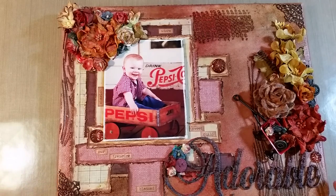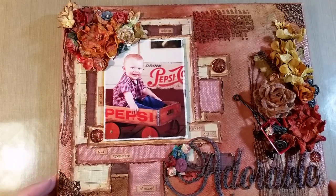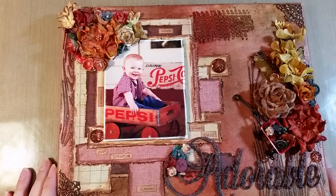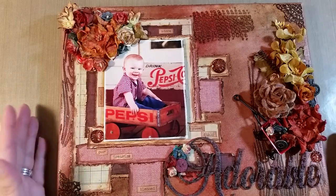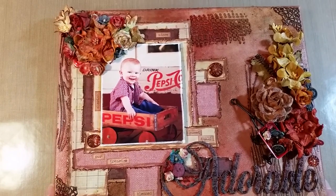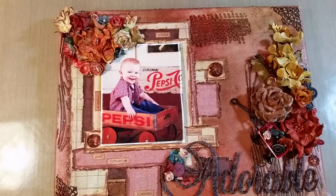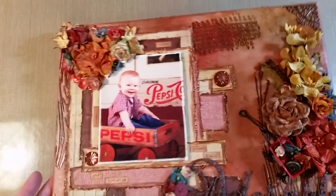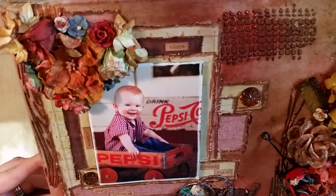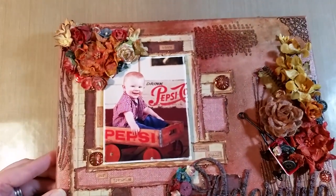I said I sure hope it goes with your decor because it's very fall colors. She said, 'Oh my gosh, that's perfect — my whole living room is fall colors. I have oranges and reds and deep browns.' So it'll work perfectly. Anyway, that's my little canvas. I hope you like it — it was super fun to make and a long time in the making because I couldn't get her to send that photo to me!